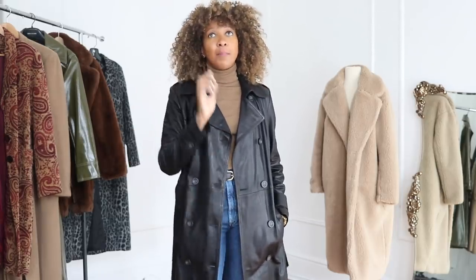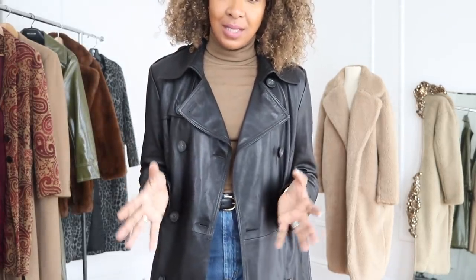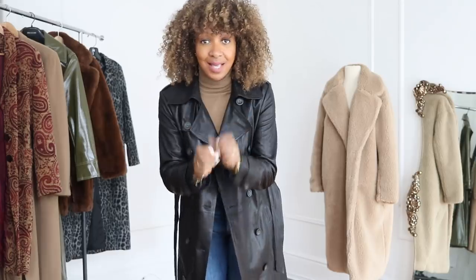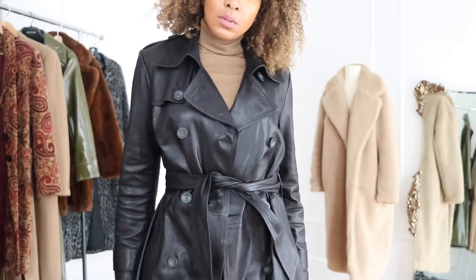I tried one on and I almost got it, but it was way too big for me and it just wasn't cut right — the leather was weird. The point is I've been looking for a black leather trench coat. So I ended up going with this one from Farfetch and it is exactly what I wanted to find, but couldn't find in my size. It's not about I can't find it — I'm looking for: A, does it tick off the box of style I want? And B, is it in my size? It fits absolutely perfectly.